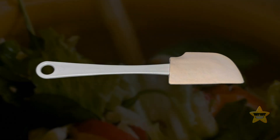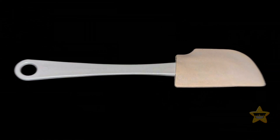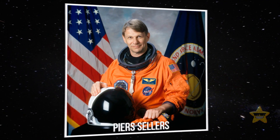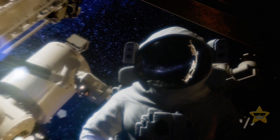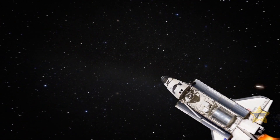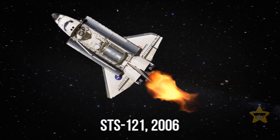Look at this spatula — just a regular tool to mix and spread ingredients. But wait, this one is floating in space for some reason. There's this astronaut named Pierce Sellers, up there in space doing his thing, when all of a sudden he accidentally drops his trusty spatula. This all happened during the Space Shuttle Discovery's STS-121 flight back in 2006.